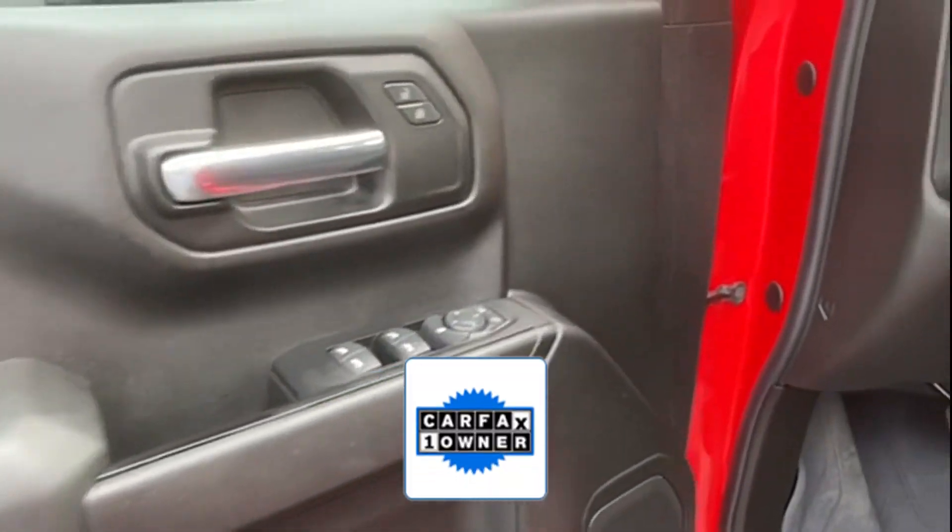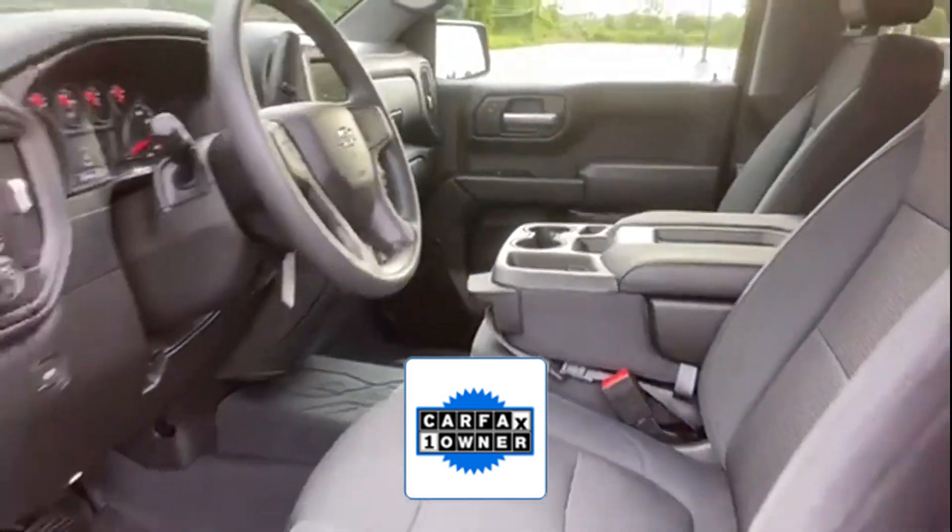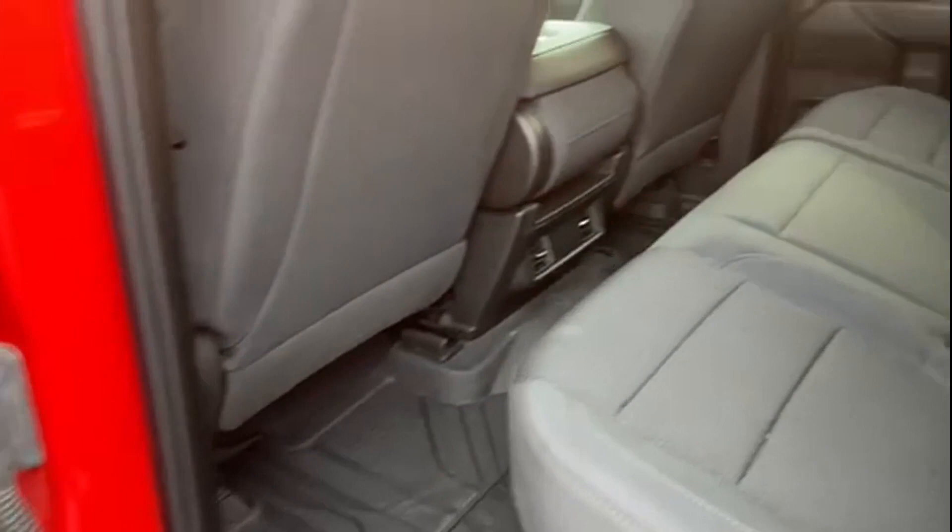As a Carfax one-owner vehicle, enjoy extra advantages such as having less normal wear and tear. The open road is calling. Drive it home today.